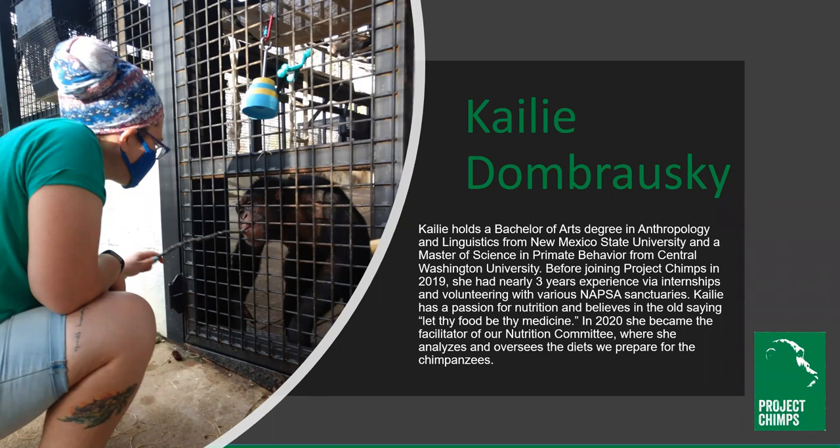Today I'm happy to bring you Kaylee Dombrowski with a presentation on preparing a feast for primates. Kaylee holds a Bachelor of Arts degree in Anthropology and Linguistics from New Mexico State University and a Master of Science in Primate Behavior from Central Washington University. Before joining Project Chimps in 2019 she had nearly three years of chimp experience via internships and volunteering with various NAPSA sanctuaries. Kaylee has a passion for nutrition and believes in the old saying 'let thy food be thy medicine.' In 2020 she became the facilitator of our nutrition committee where she analyzes and oversees the diets that we prepare for the chimpanzees. Without further ado, take it away Kaylee.